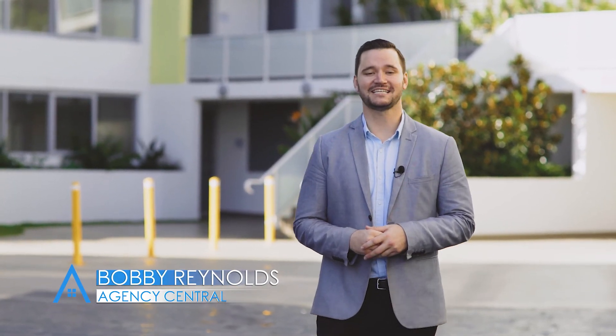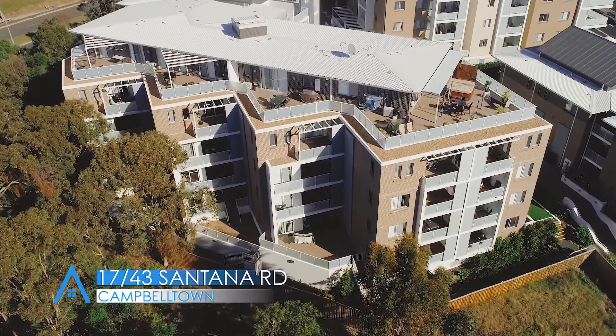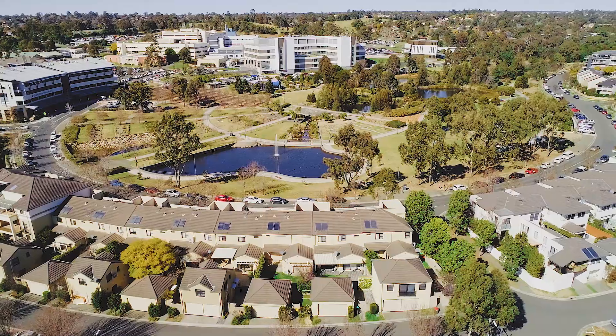Hi everyone, Bobby Reynolds from Agency Central, and today I'm proud to present 17-43 Santana Road here in Campbelltown. Nestled in Park Central, one of the most sought-after areas in Campbelltown.